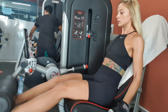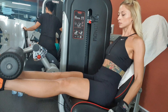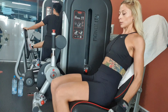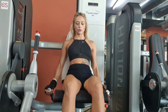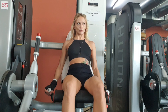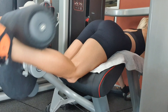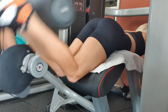The first exercise is a superset of pump leg extensions and pump leg curls. Xenia is now performing pump leg extensions. She begins the movement with a half rep or a pump, and then a full rep — this counts as one rep. This is a superset, so you need to move directly to the leg curl machine without rest and perform a set of pump leg curls. After performing both sets, rest for 40 to 50 seconds before beginning set two.